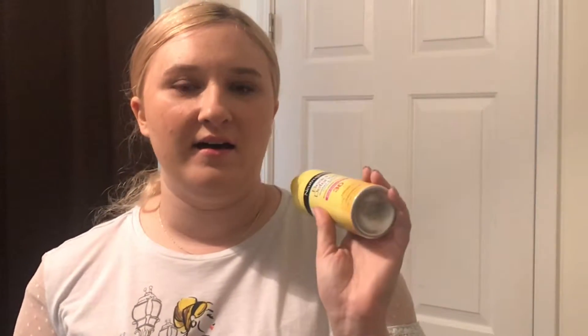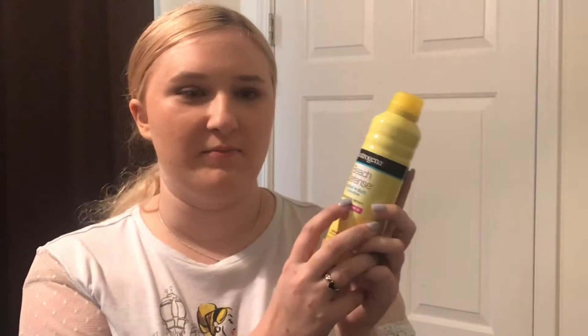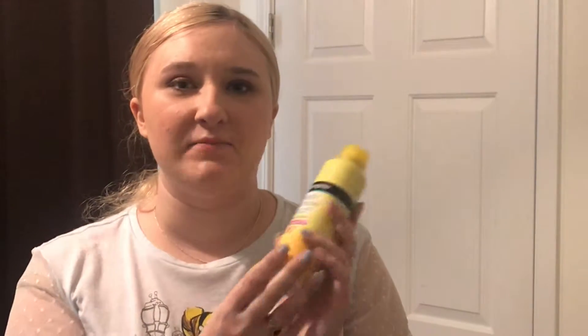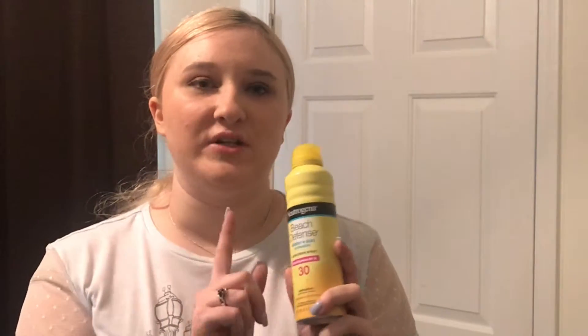The next thing that I got is the Neutrogena Sunscreen — this is the Beach Defense with water and sun protection. It is only SPF 30, but I usually will bring this with me into the parks to keep reapplying it. And because I have such sensitive skin, I really only try to use the Neutrogena. I would have gotten the Banana Boat, but when I saw that they had this one in a spray, I went and picked this up instead.